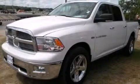This is a 2012 Ram 1500. It features a 5.7 liter 8-cylinder engine and an automatic transmission.